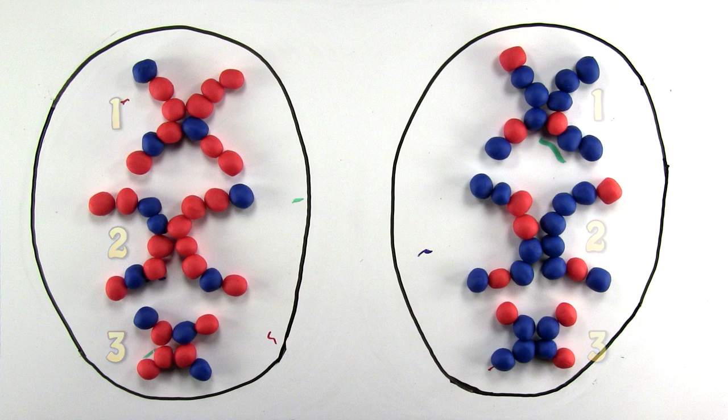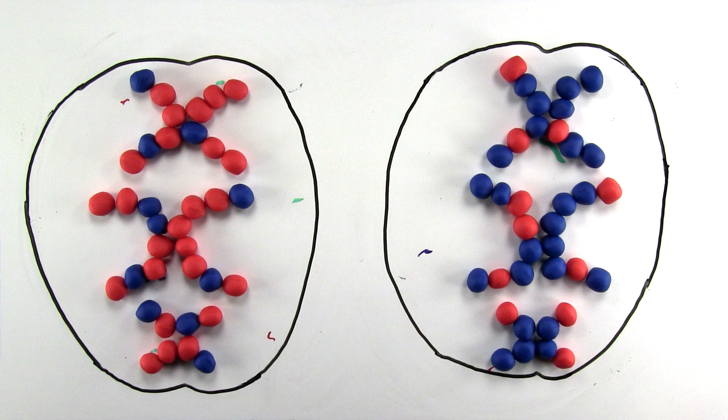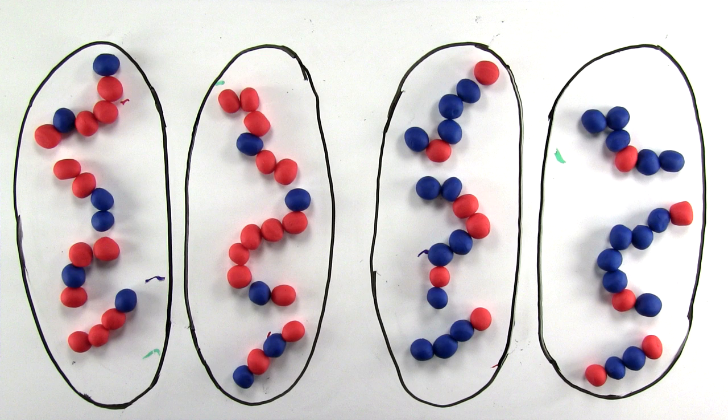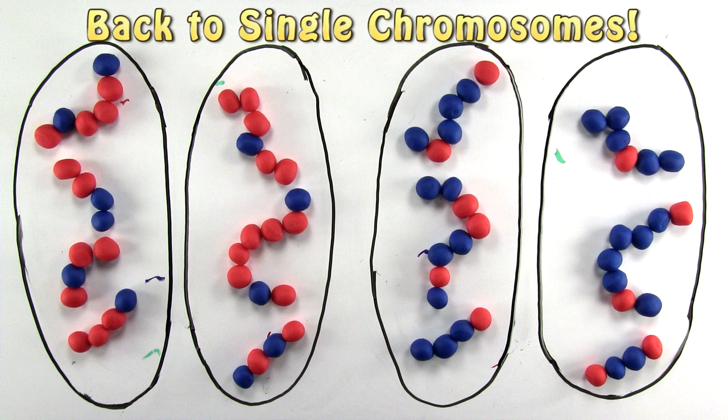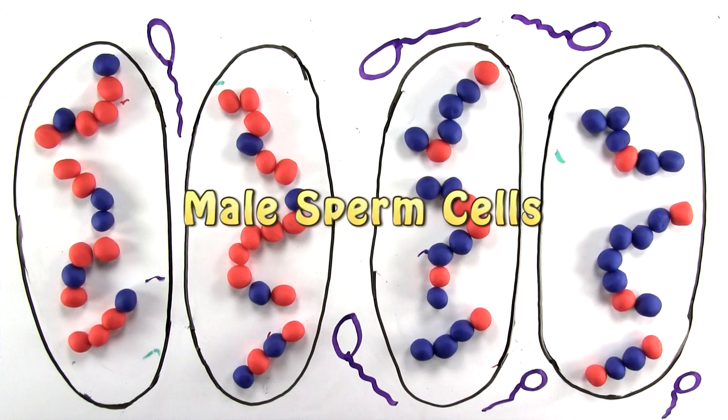But note that the double chromosomes are still in an X-shape, meaning they still have two chromatids each, ready to split again. Then division again, separating chromatids to make single chromosomes, resulting in four cells each genetically diverse — giving us in this case four sperm cells.